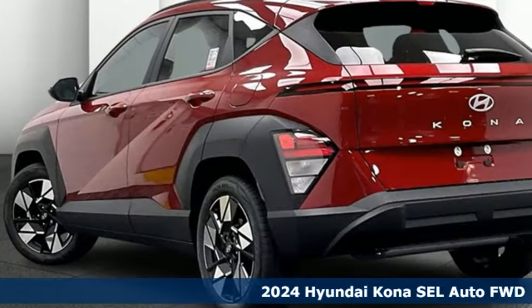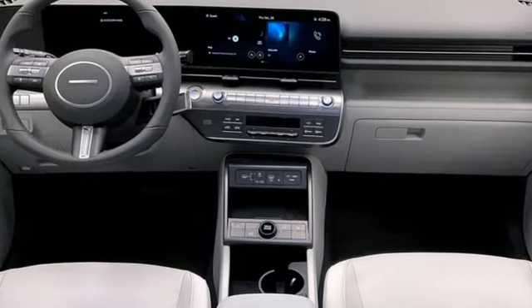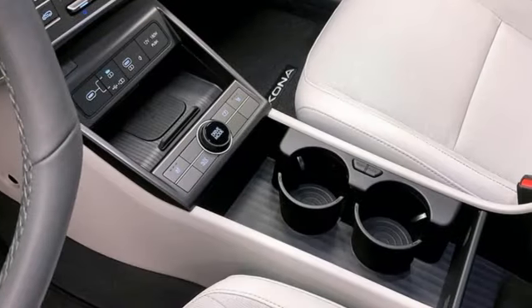It comes with all the amenities you need: inline four-cylinder engine, dual-zone climate control, streaming audio, steering assist cruise control, and leather steering wheel.